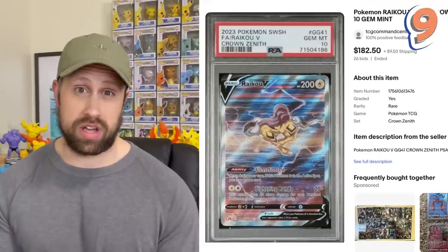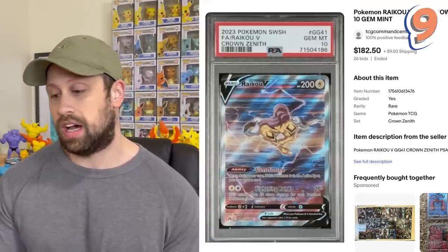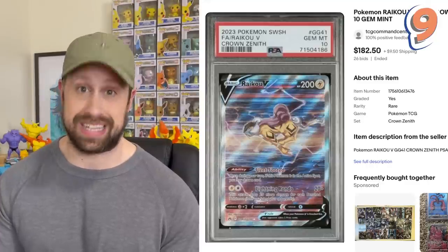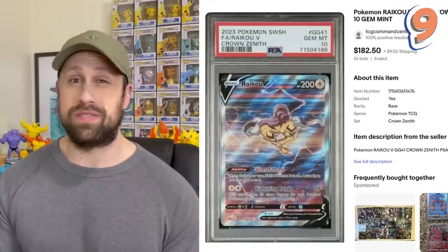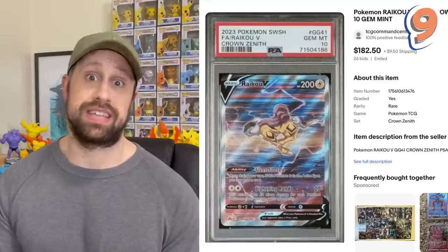The number nine most expensive graded card sale in Crown Zenith is this Raikou V that has sold at auction for $182.50. The Legendary Beasts are in this set, and I do love each of their arts, although I do believe this Raikou V is the most expensive of the three, in the number nine spot on our list today.